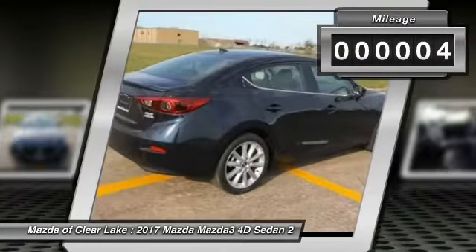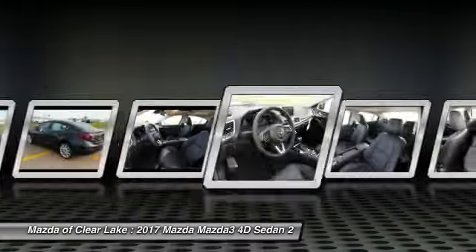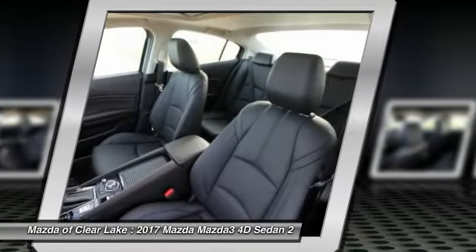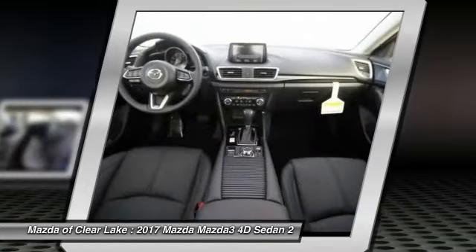This vehicle has less than 100 miles. Here are some of this vehicle's great options: traction control, heated seats, Bose sound system, air conditioning, dual airbags, power steering, four-wheel disc brakes, heated steering wheel, electronic stability control, power windows. Come take a test drive today.